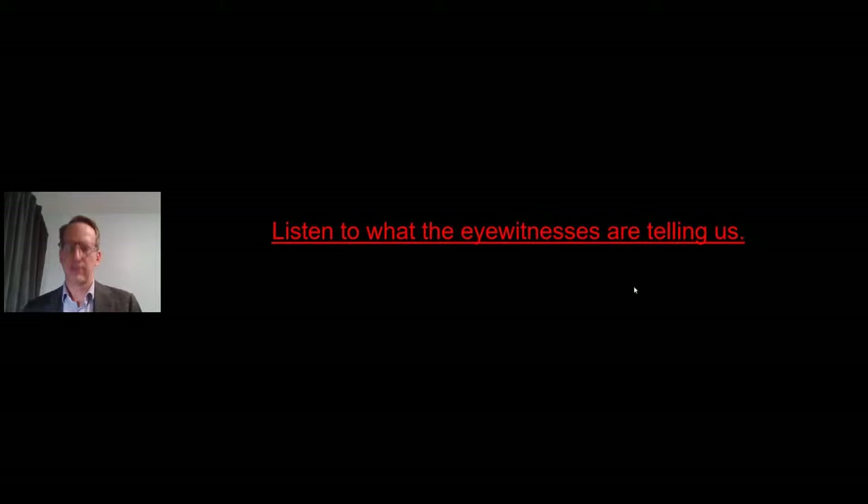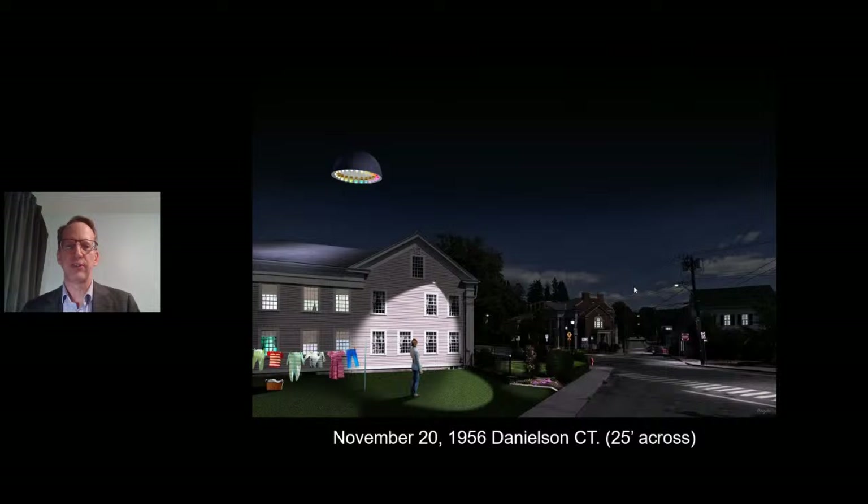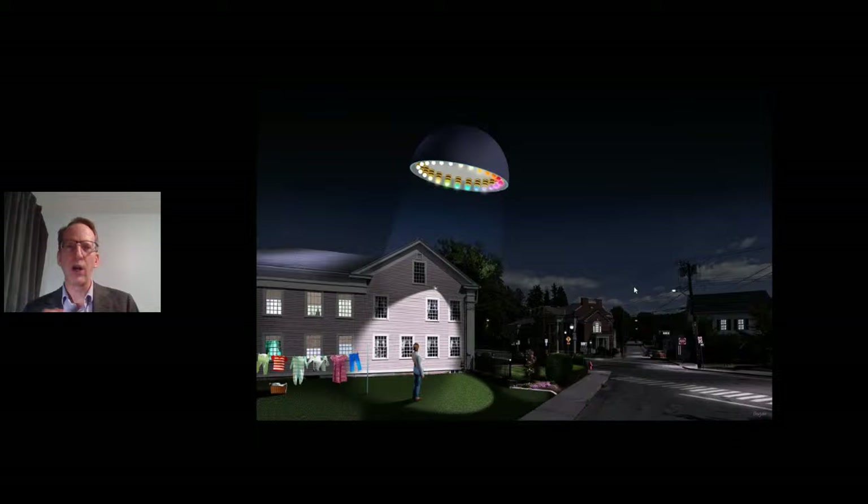Let's listen to what the eyewitnesses are telling us. The first case is November 20, 1956, Danielson, Connecticut. In the context of this presentation, I really want to go deep and see if we can make these correlations. The primary eyewitness saw a 25-foot-across half-sphere. On the bottom, it was chopped off at 50%, with an indented wall section about two feet thick. The primary eyewitness said there were what looked like Tesla coils on the bottom, inverted with these donuts.